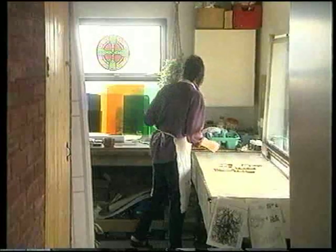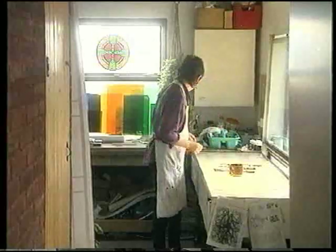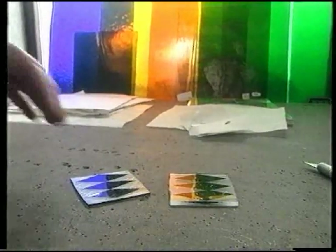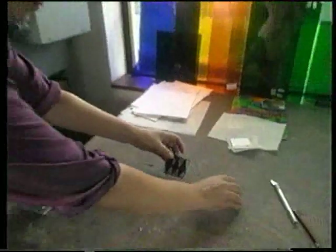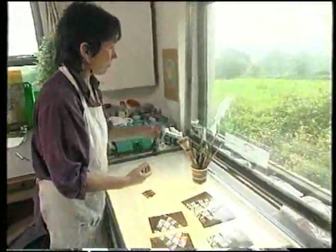My studio is attached to my house. It's quite small, but that doesn't limit the size of the windows that I can make, because stained glass is generally made in sections that all fit together afterwards.